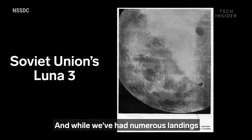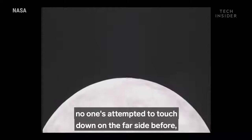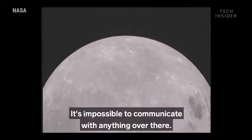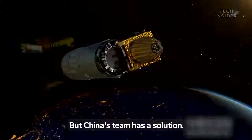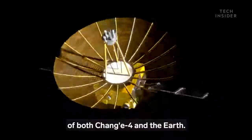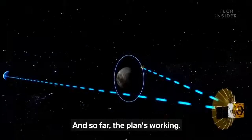And while we've had numerous landings on the near side of the moon, no one's attempted to touch down on the far side before — and for good reason. It's impossible to communicate with anything over there; any signal would get blocked by the rest of the moon. But China's team has a solution: they launched a relay satellite with a clear view of both Chang'e 4 and the Earth, and so far, the plan's working.